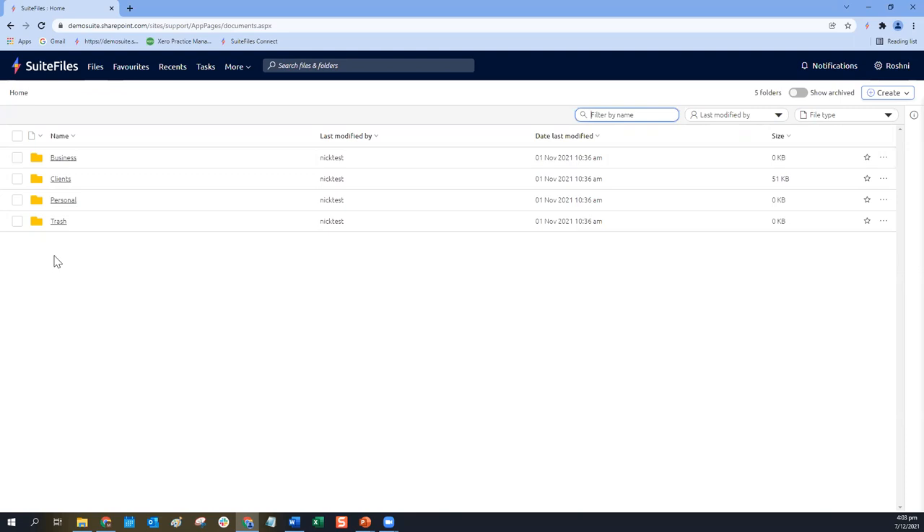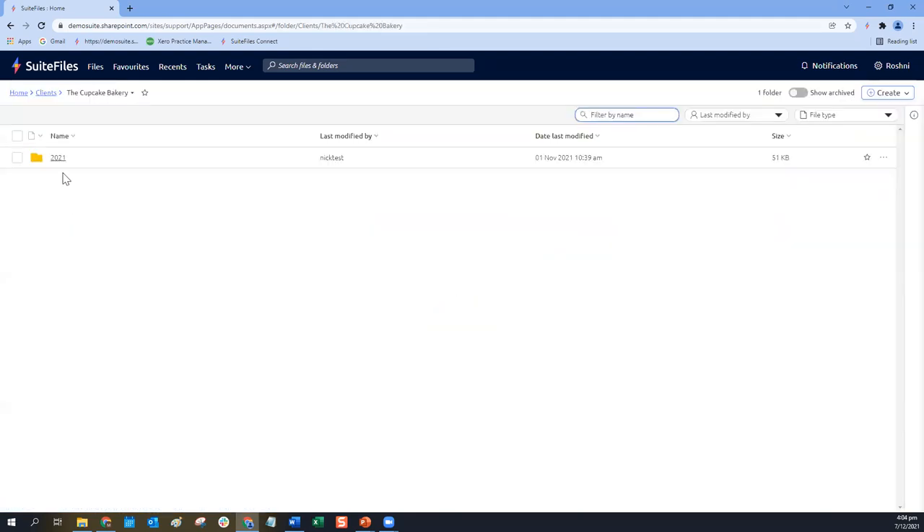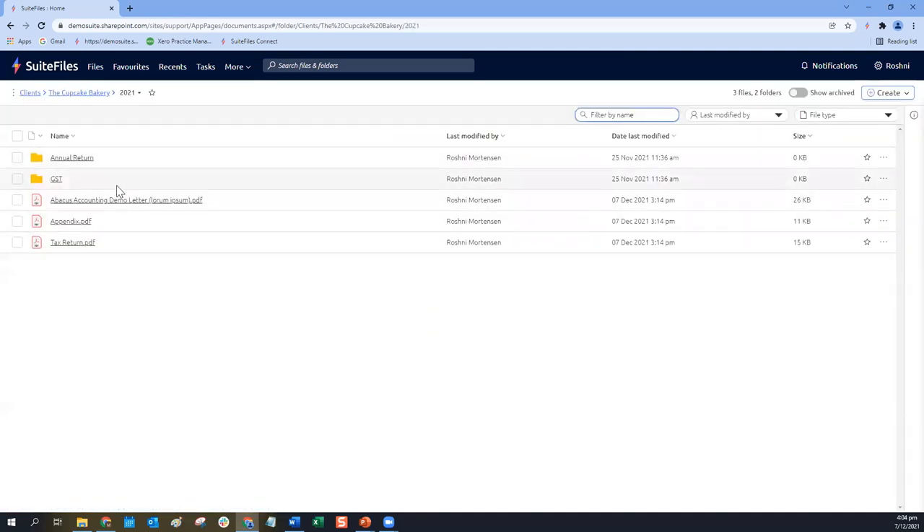Folders will now be alphabetically listed at the top, and then files alphabetically listed below those folders. If we navigate through — I'll just load my clients folder — as you navigate through, you can see that once we do have some files in a folder, I've got my folders at the top and then my files below it. Having our folders and files in the same location means that we can do a lot more with our folders and perform bulk actions on them, which I'll show you shortly.